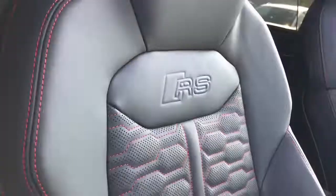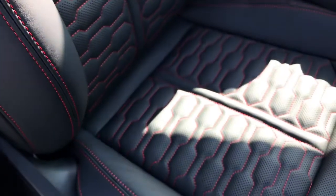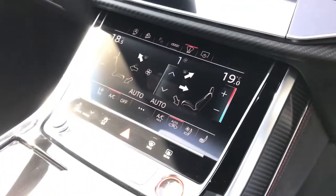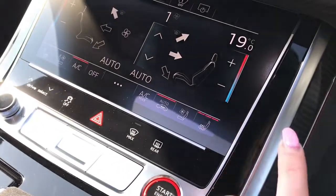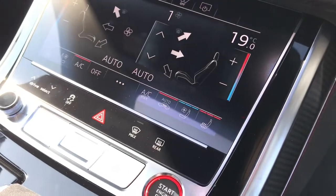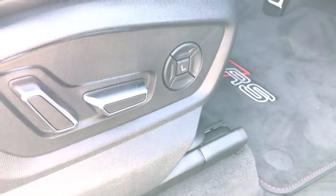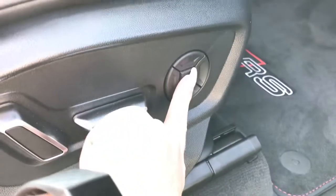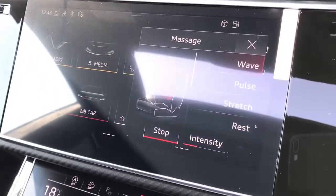The seats also feature the RS red trim and the RS logo embossing. The vehicle features deluxe climate control and the front seats are heated and ventilated, which can be controlled by those two buttons there. The seats are fully electrically adjustable by the use of the buttons on the side, and they also feature the massage function, which is displayed on the MMI display.